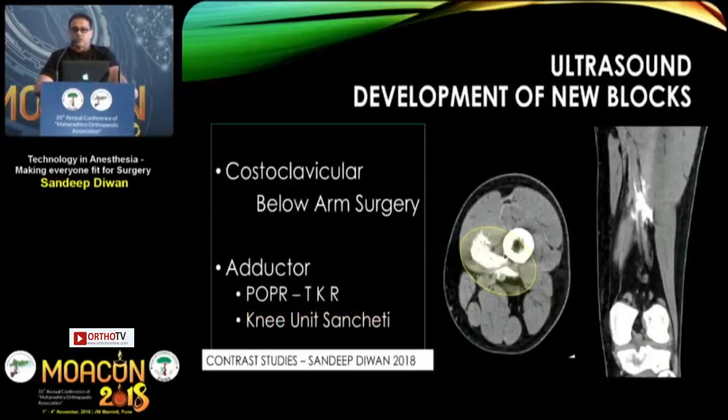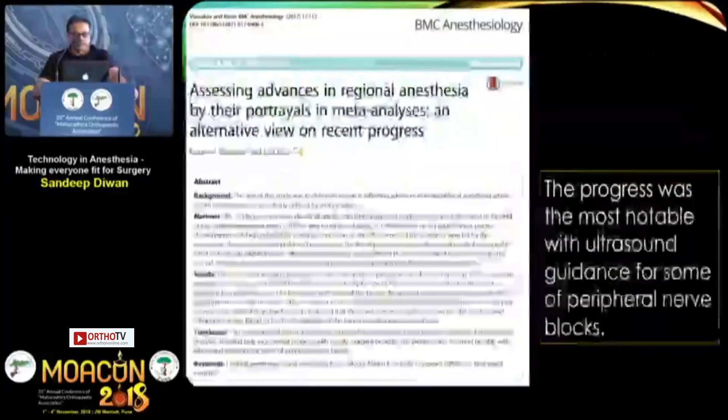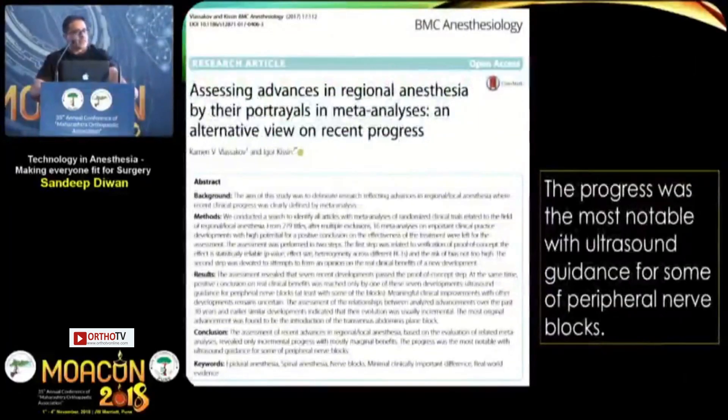Ultrasound has also enabled development of new blocks like the costoclavicular and adductor canal block. Through contrast studies, I found that a distal adductor canal block can replace the IPACK block routinely given for knee surgeries. Meta-analysis of ultrasound-guided procedures has confirmed that ultrasound produces efficient blocks with good positive outcomes.